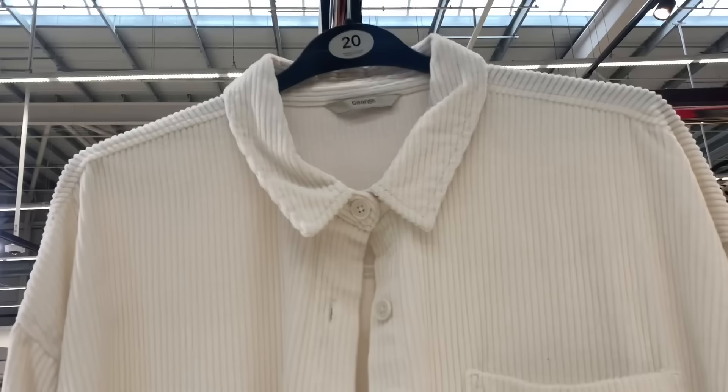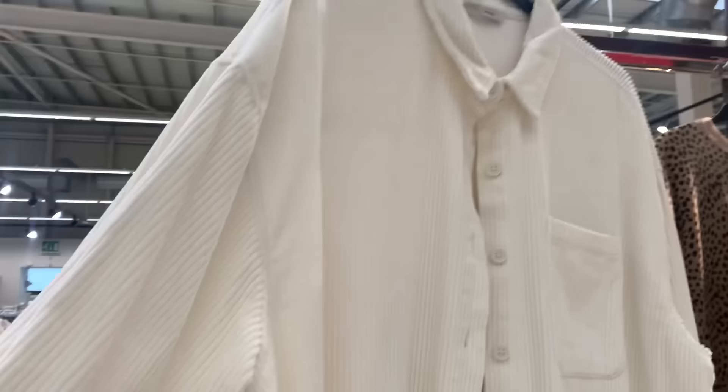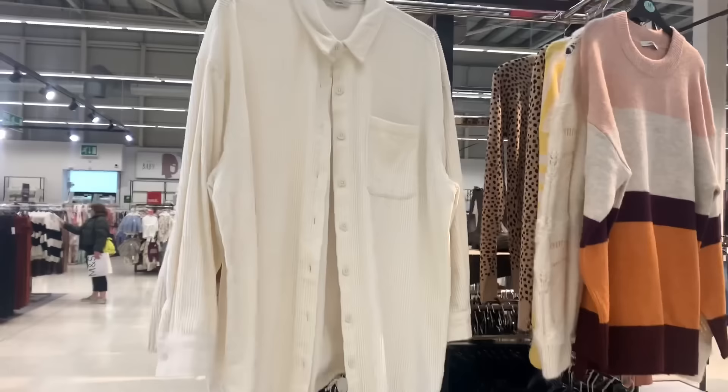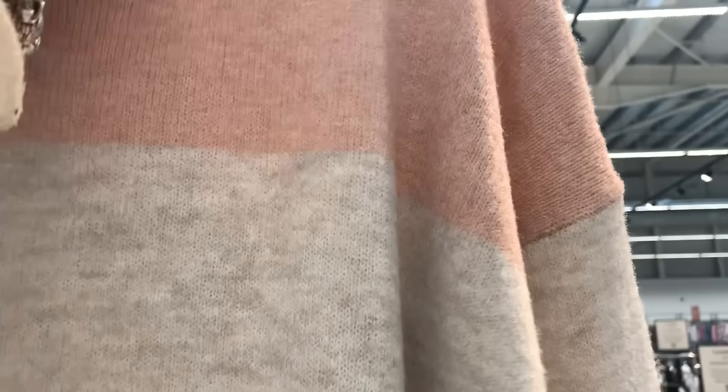This blouse — it's actually a jacket — is a very thin, soft, creamy-coloured cord. That was very nice. I only saw the one there, so whether somebody had put it back on the wrong shelf I don't know, but I thought it was lovely — again a nice length.